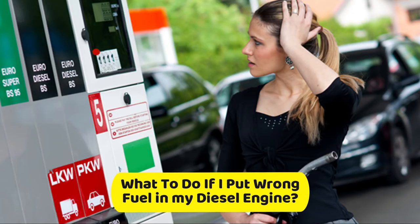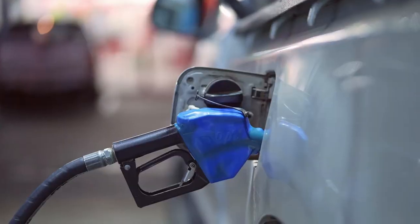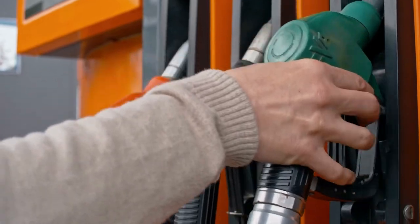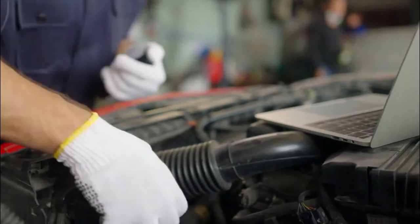What to do if you put the wrong fuel in your diesel engine? Misfueling is a mistake made by most vehicle drivers. This mistake is almost inevitable despite the efforts of petrol stations to color code their fuel stands. In this case, ensure to read the guide before you attempt to fix the mistake.